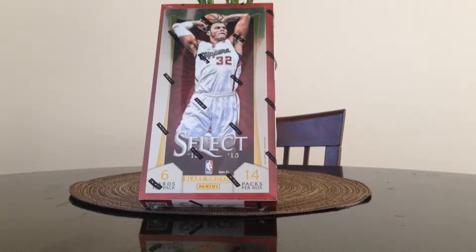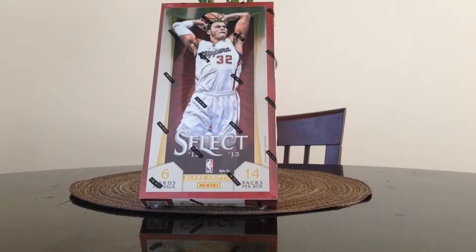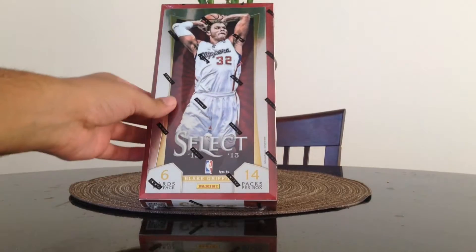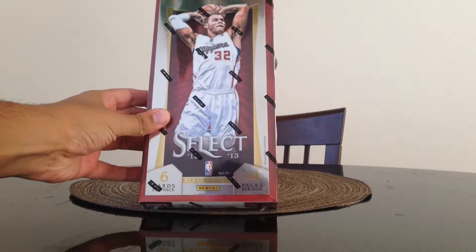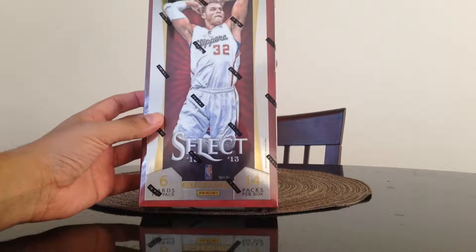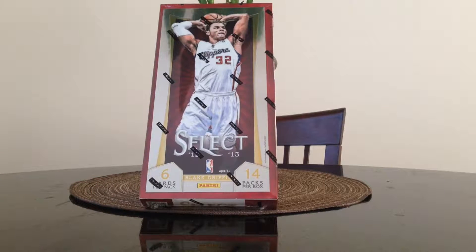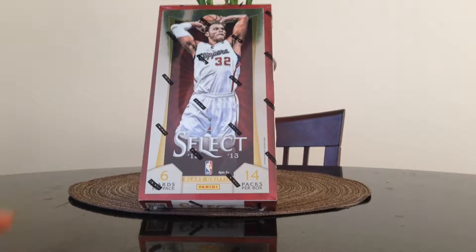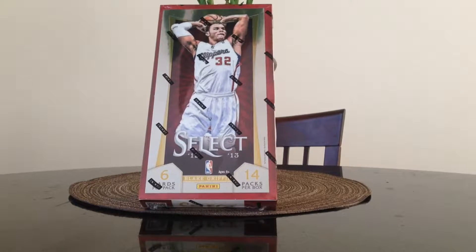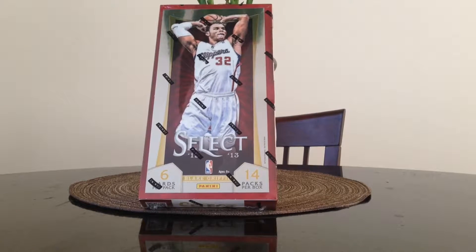Hey, what's up YouTube, Tony here, gonna do a box break today. I'm gonna break this 2012-2013 Panini Select. I've actually been holding it since last season. I got it for $149 last year, now it's going for about $166 at Blowout Cards. Hopefully we can get some good cards. There are Damian Lillard and Anthony Davis rookie cards in this product, so hopefully we'll get a couple of those rookies.